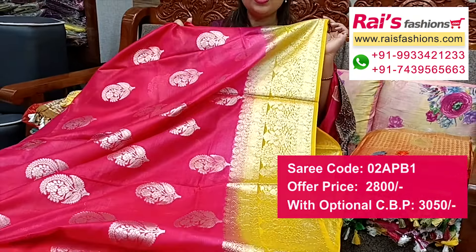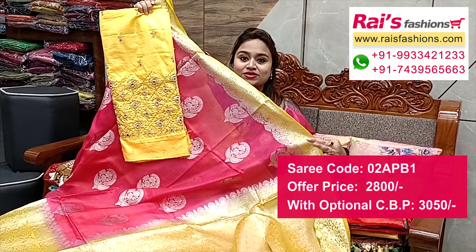Contrast color with zari weaving traditional design worked border, all-over buta work, fresh trendy looks. The pallu portions are contrast color with silver zari heavy weaving design worked pallu with pom-pom design. This is silk material with heavy sequin embroidery design work, contrast blouse piece — lovely for your bright looks.